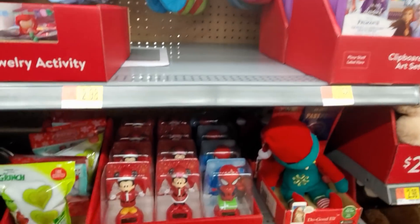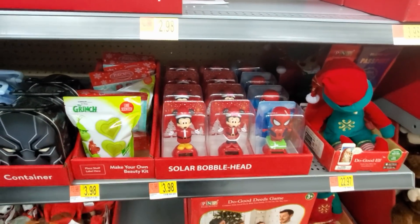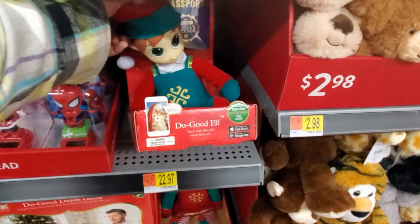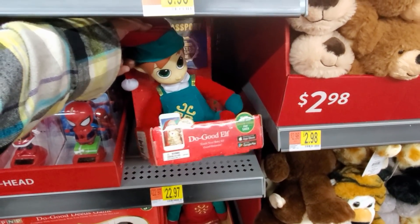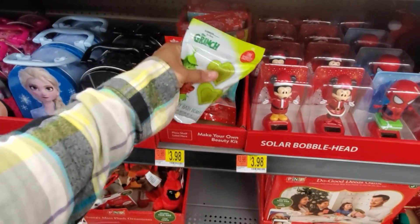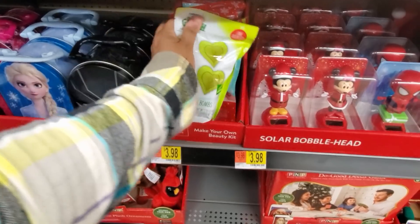Art set. Bobblehead, $4. Do Good Elf, $22 — I've never seen that one, if you have let me know. DIY bath bomb, $3.98. Nail polish kit.